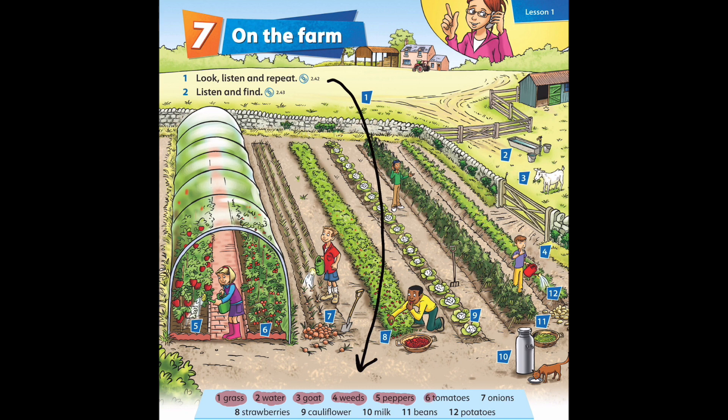Six: tomatoes. Seven: onions. Eight: strawberries. Nine: cauliflower. Ten: milk. Eleven: beans. Twelve: potatoes.